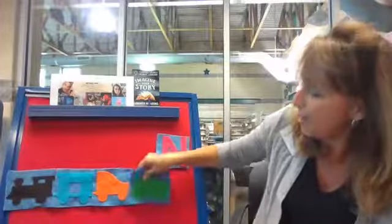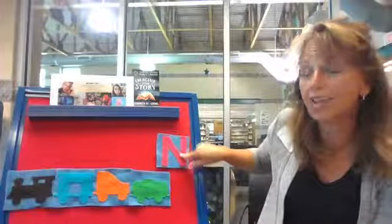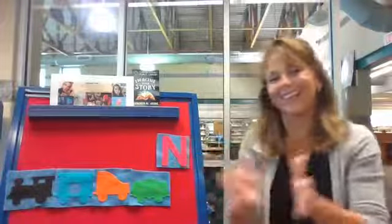Oh my goodness. We're down to just one letter, the letter N. So we are going to clap four times when we sing the song. We've been doing this over and over and that's how we learn. I bet you can sing with me. Here we go. There was a choo-choo on the track and train was its name. N, N, N, N, and train was its name.